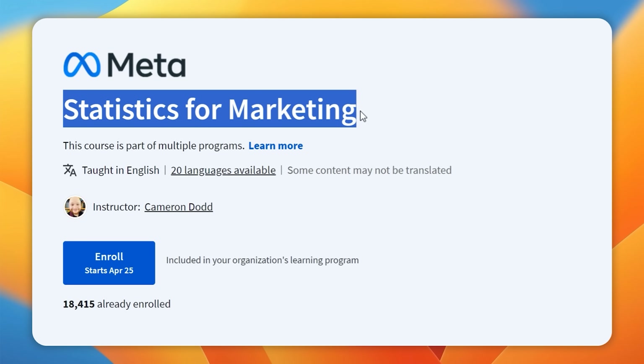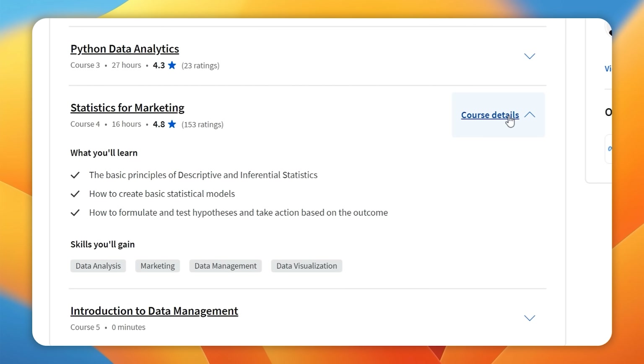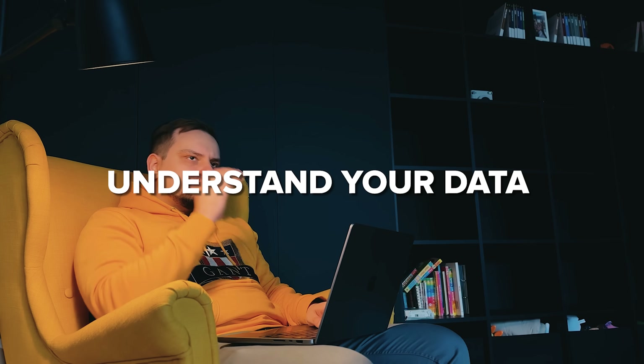Course 4: Statistics for Marketing. In this course, you will dig deep into the basics of marketing analytics. First, you will make sure you understand your data inside out. Then you will tackle sampling — learning how to ask the right questions about your data and analyze it to get the answers you need.